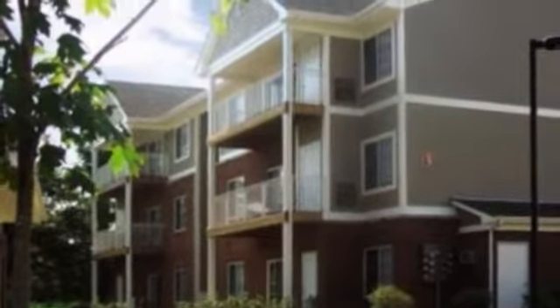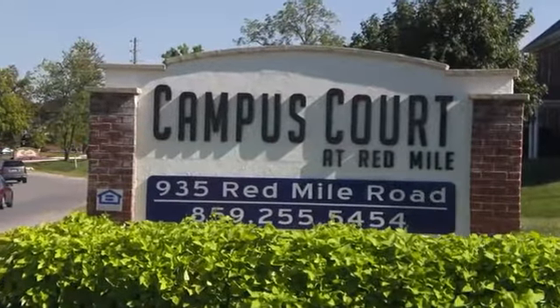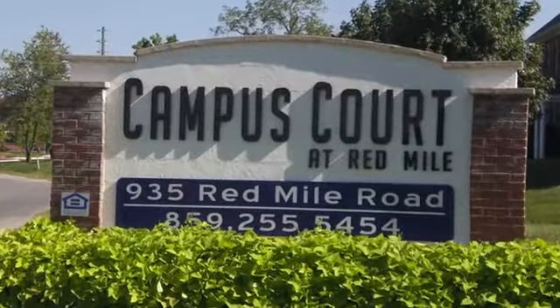For off-campus housing, get the home court advantage! Campus Court at Red Mile in Lexington. Come by soon for your personal tour!